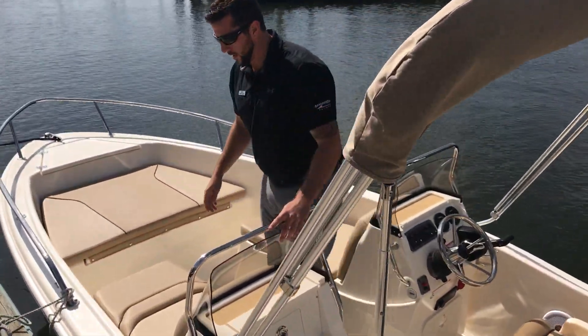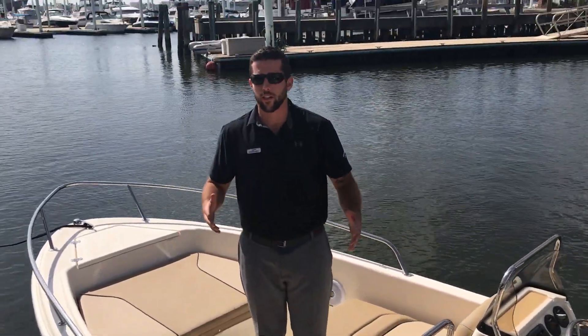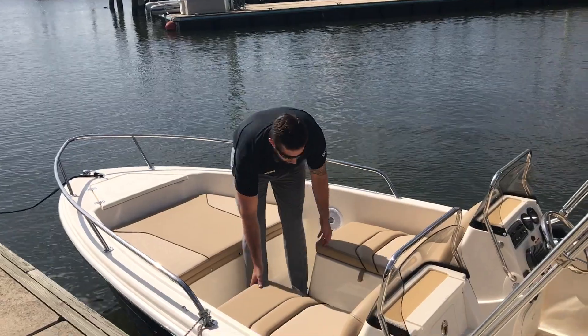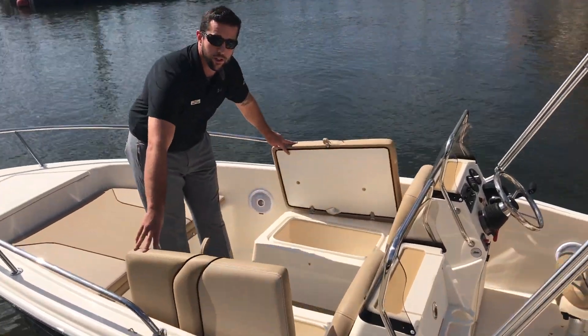Moving forward, whether you're fishing or you're out with your family, you got two nice sun pads and these fold up — lots of storage you can put in here.